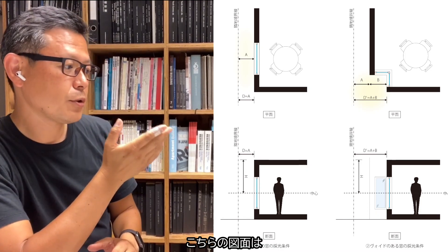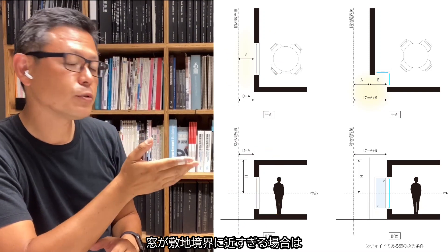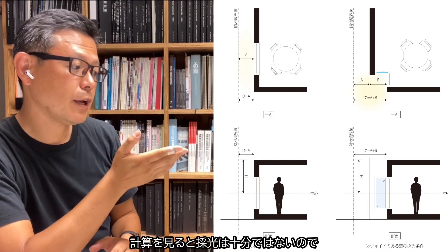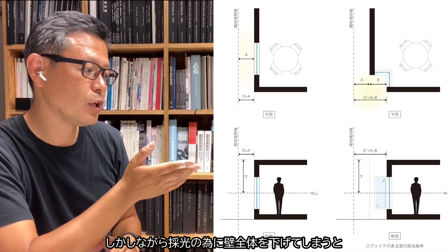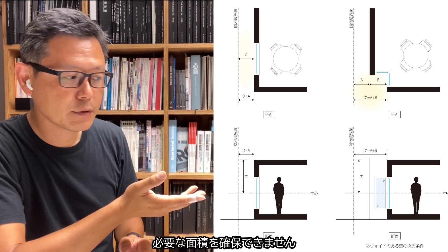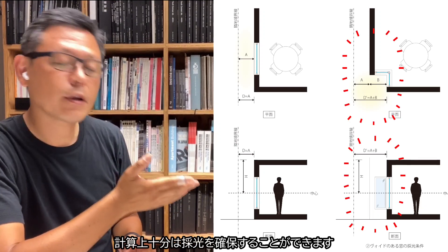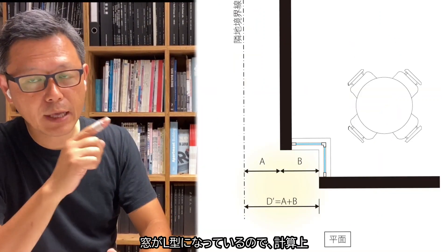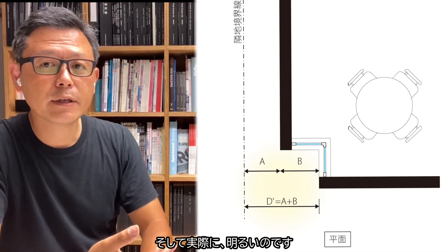This is the drawing showing the light distribution calculation. When the window is too close to the side border, the calculation shows that the light is not sufficient to comply with the regulation. However, if we set back the wall itself, we can't maintain the floor area. Therefore, if you make the recessed window like this, the calculation shows that the light is enough. Moreover, because the window is L-shaped as a calculation, it becomes double as light. And in reality, it is quite bright.